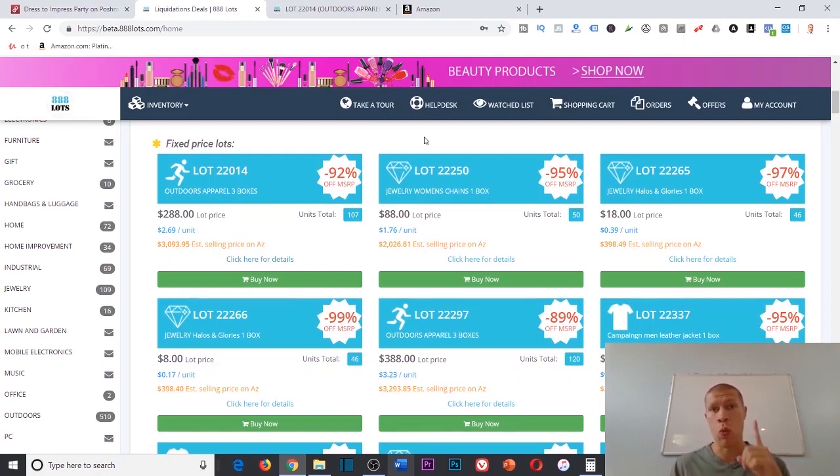I'm going to show you an example of a profitable pallet that I'm about to buy as soon as we're done with this video. I didn't plan this video — I was literally sourcing like I would any other morning, going through 888 lots to buy my own pallet. I found a great example where you can basically pay for the pallet with one of the items, and then you have 106 other items. With 15 of the quantity of one item, it pays for the entire pallet of about 300 bucks.